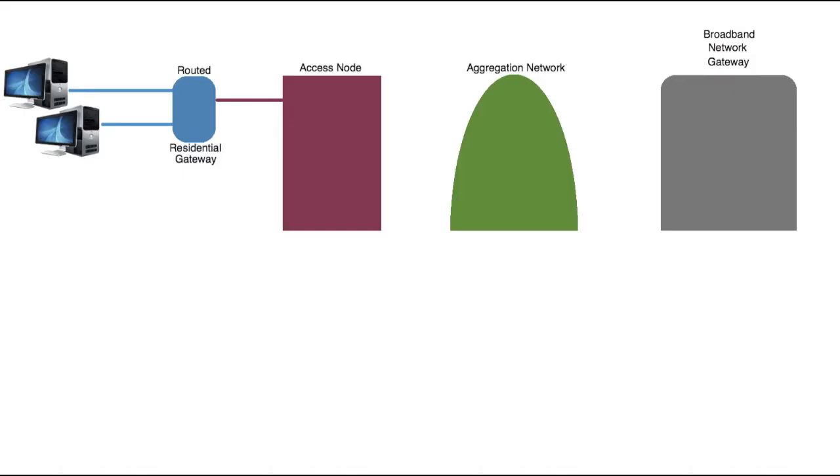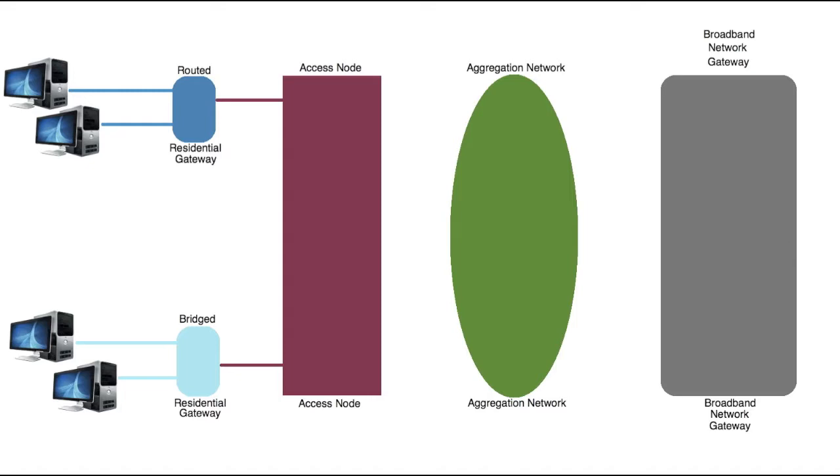The technical report applies to two basic scenarios. In the first, a subscriber has a routed residential gateway that is connected to the access loop directly or through a bridged residential gateway. In the second scenario, a subscriber has a bridged residential gateway where the first hop router for their hosts is a broadband network gateway.